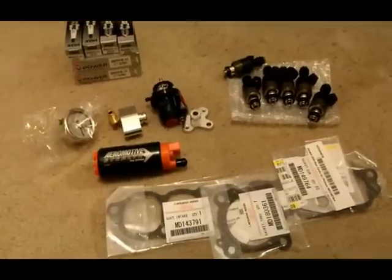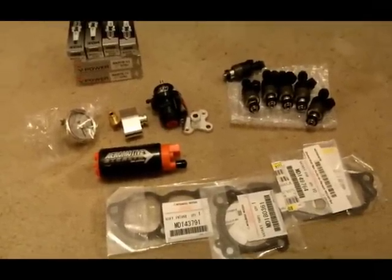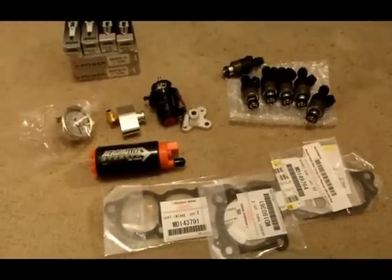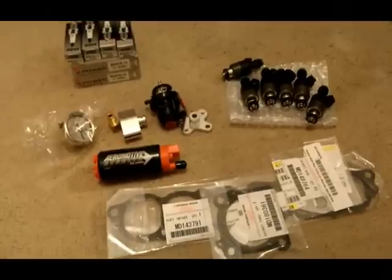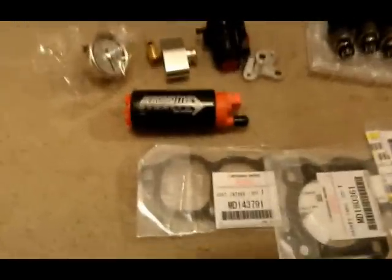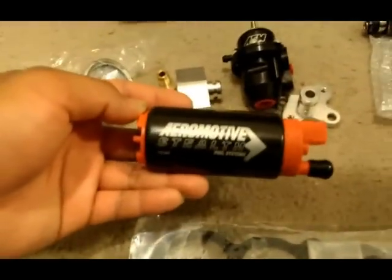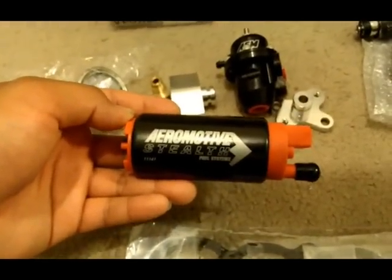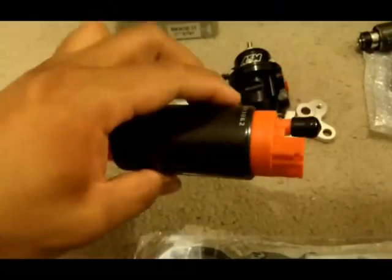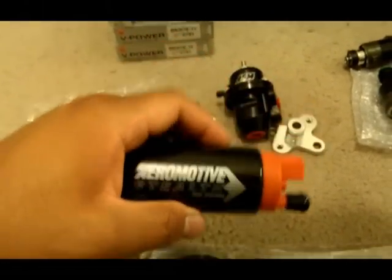These are the fuel and ignition supporting modifications that I will begin putting in tonight. First off is Aeromotive's new 340 liter per hour fuel pump, which drops in-tank in the factory location of the Denso.